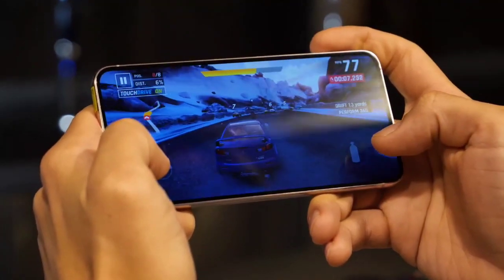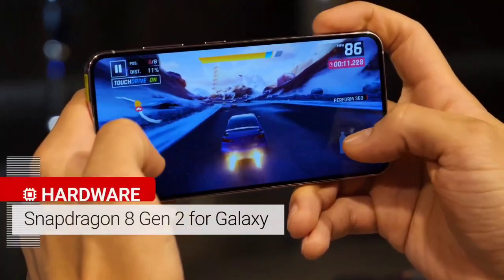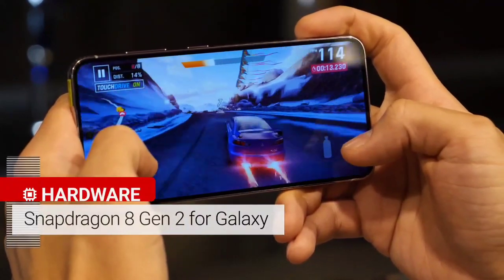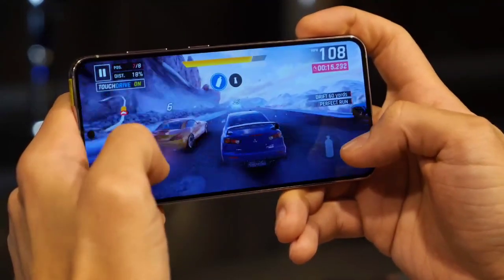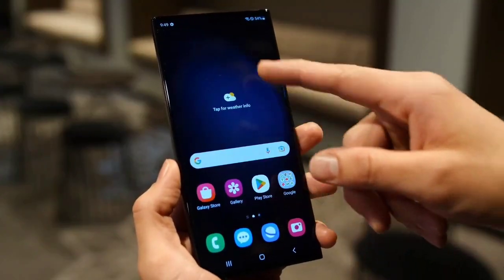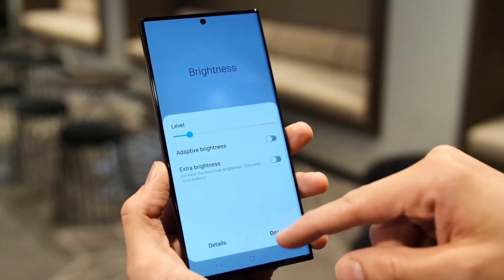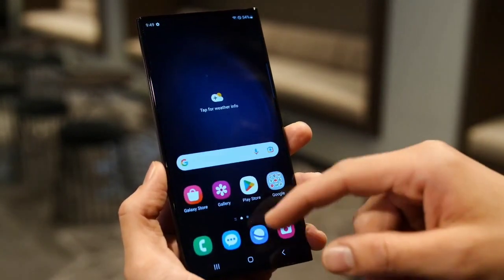In terms of design, the Samsung Galaxy S23 is expected to feature a sleek and stylish look, with a metal and glass construction that is both durable and attractive. The large and high-resolution display will allow users to enjoy movies, games, and other multimedia content in vivid detail, and the powerful processor will ensure smooth and fast performance, even when running demanding applications.